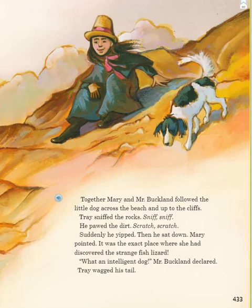Together, Mary and Mr. Buckland followed the little dog across the beach and up the cliffs. Trey sniffed the rocks — sniff, sniff — and pawed the dirt — scratch, scratch. Suddenly he yipped. Then he sat down. Mary pointed. It was the exact place where she had discovered the strange fish lizard. "What an intelligent dog," Mr. Buckland declared. Trey wagged his tail.